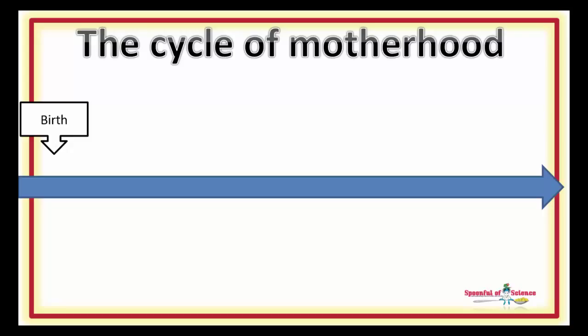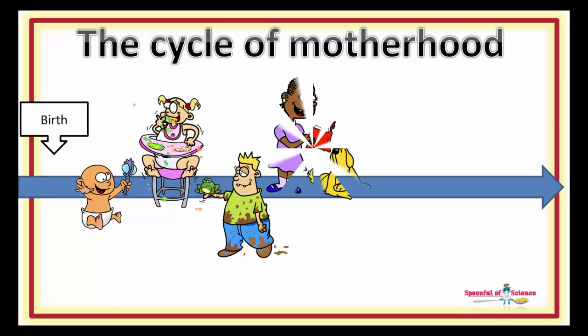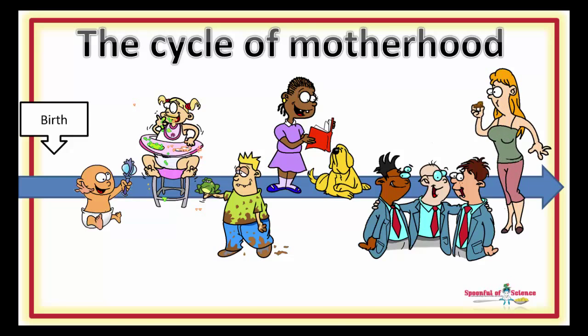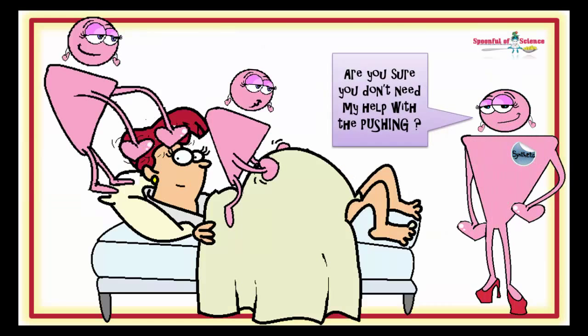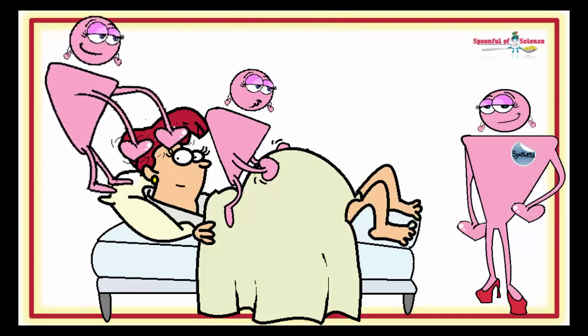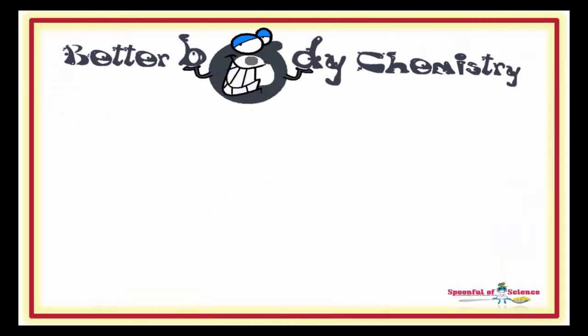It's kind of ironic: synthetic oxytocin makes becoming a mom a little easier, but being a mom a little harder. Since you're a mom, it might be prudent to forgo the extra help at the time of birth and do it naturally. The brain surge of oxytocin will give you the super powers you need to cope with motherhood after the birth and a lifetime of better body chemistry.